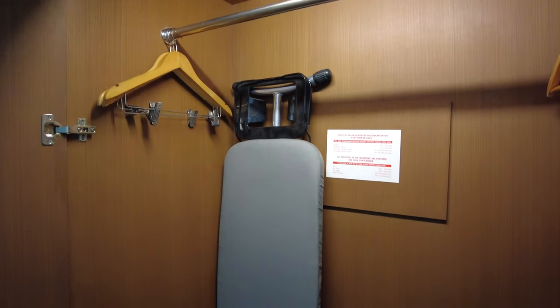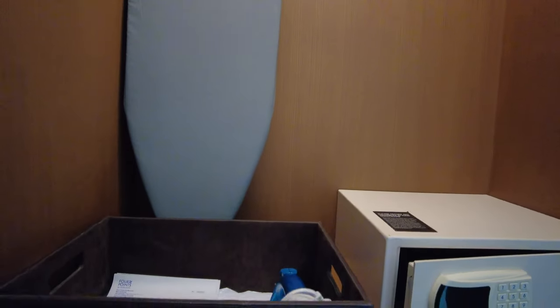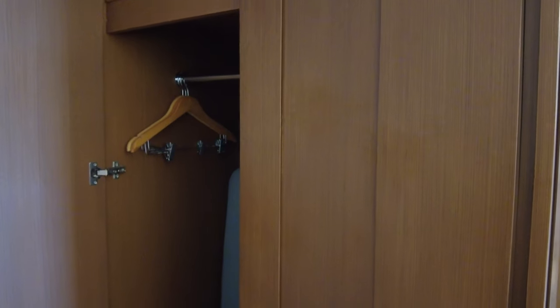In each room, we also have a wardrobe where guests can put their clothes. We have an iron deck, an iron, a safety box, and flip flops that we always provide for guests who have just checked in during their stay.